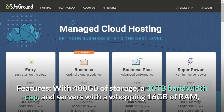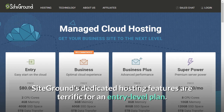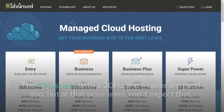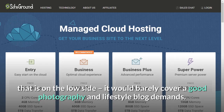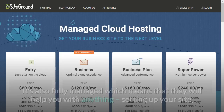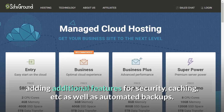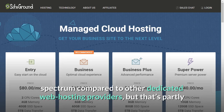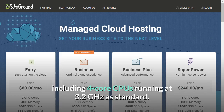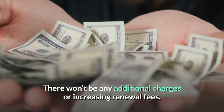Features: with 480GB of storage, a 10TB bandwidth cap, and servers with a whopping 16GB of RAM, SiteGround's dedicated hosting features are terrific for an entry-level plan. The CPU speed with 3.2GHz and 4 cores is good too. The 480GB disk space is the only feature on the low side — it would barely cover a good photography and lifestyle blog's demands. SiteGround's emphasis is on speed with SSD, and it's also fully managed, meaning they help with setting up your site, adding security features, caching, and automated backups. SiteGround is on the expensive end, but with no additional charges or increasing renewal fees, what you see is what you get.